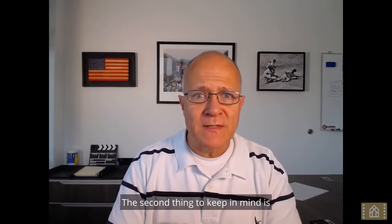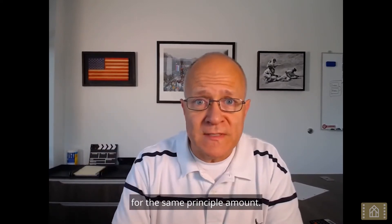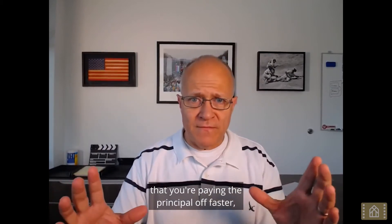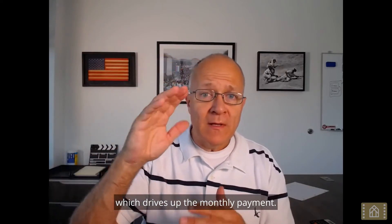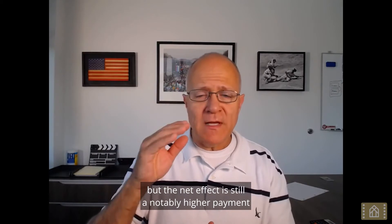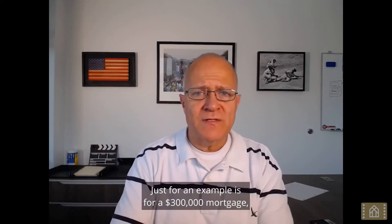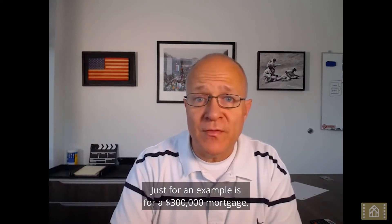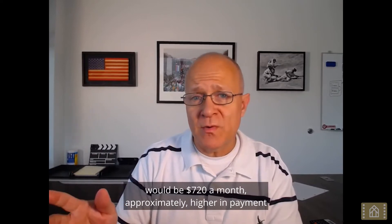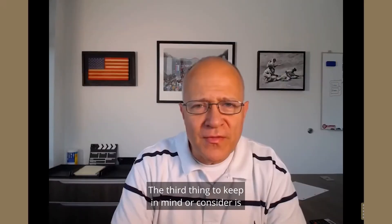The second thing to keep in mind is that the payment for a 15-year mortgage is higher than the payment for a 30-year mortgage for the same principal amount. You're paying the principal off faster, which drives up the monthly payment. It's true that this is partially offset by the lower interest, but the net effect is still a notably higher payment. For example, on a $300,000 mortgage, a 15-year would be approximately $720 a month higher than a 30-year.